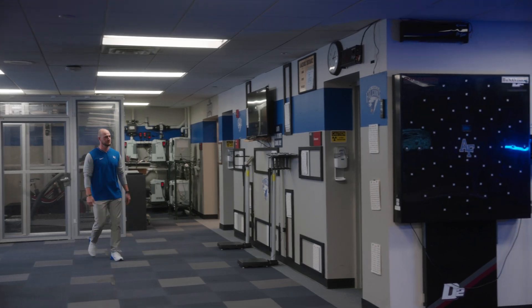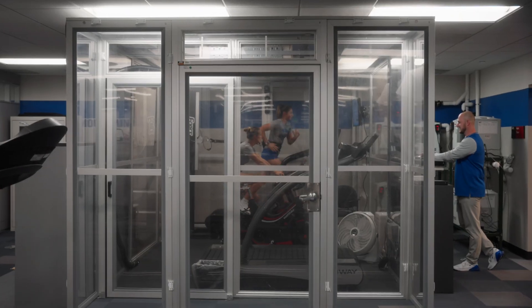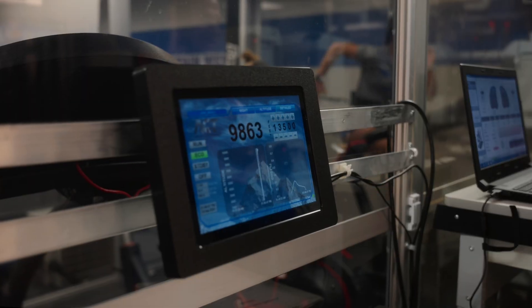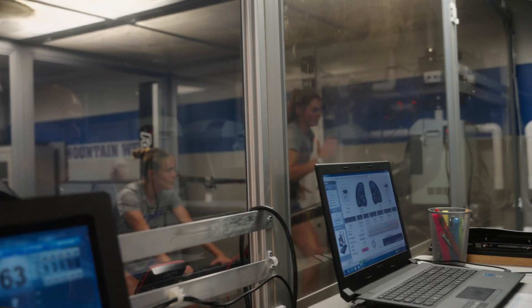We have two sport scientists, three full-time sport dieticians, and two sports psychologists. And then in the back here we have our altitude chamber — we call this the tent. We're able to simulate 18,000 feet and also sea level. Something very unique here at the Air Force Academy.